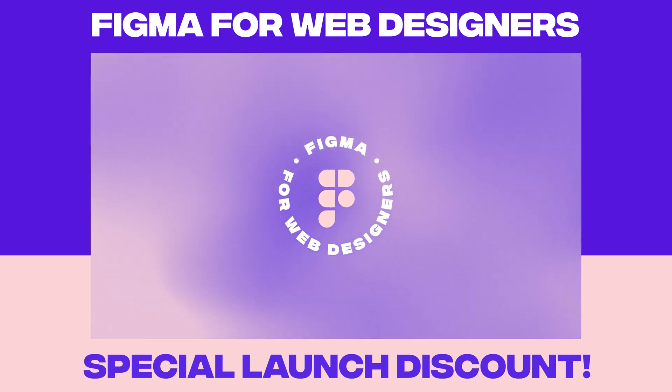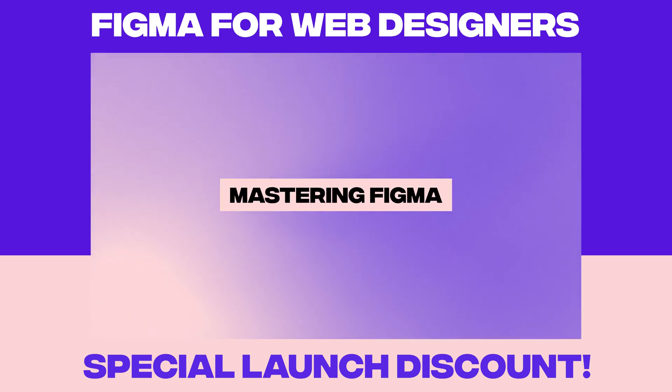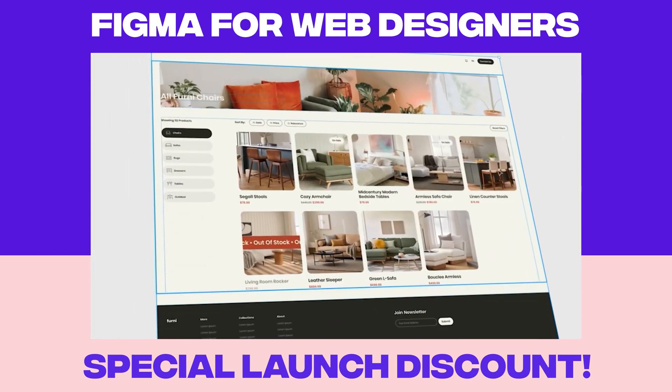Join me in Flux Academy's Figma for Web Designers course, where we'll master Figma hands-on by designing an e-commerce website from scratch.